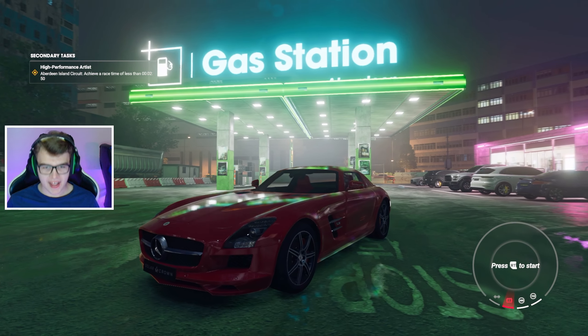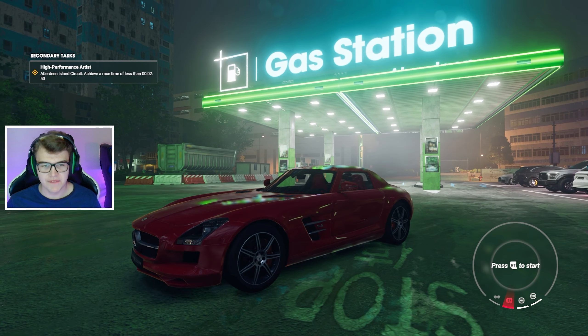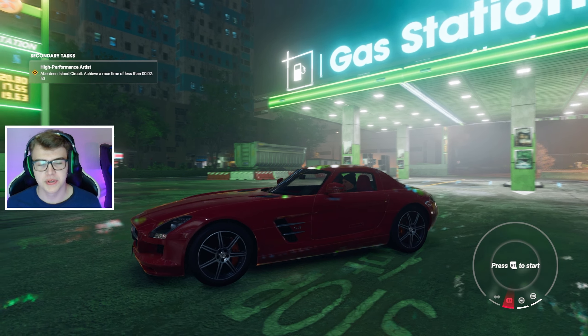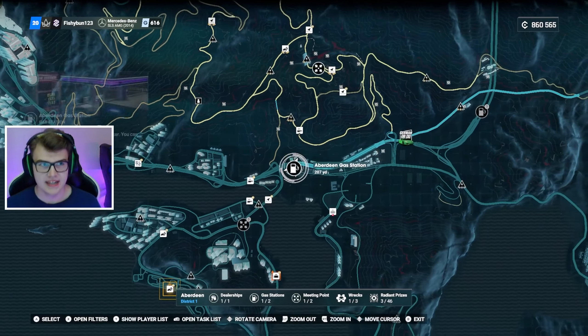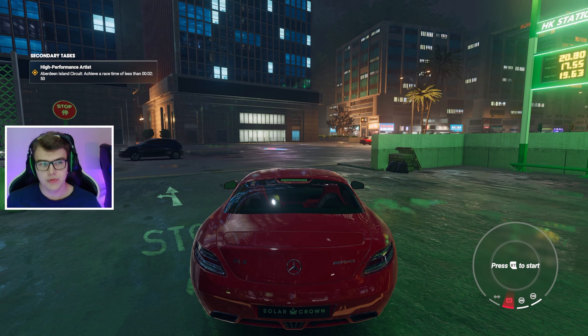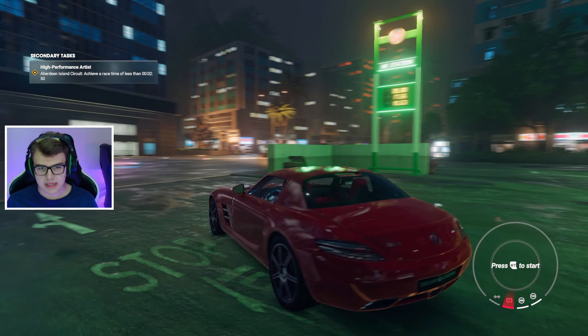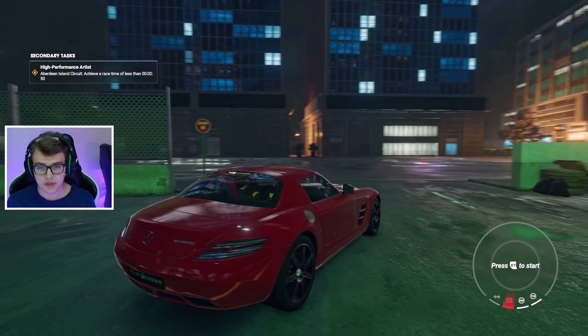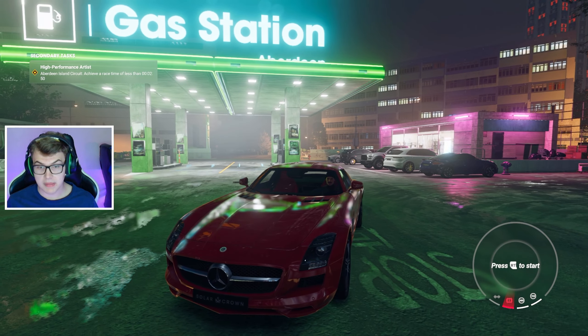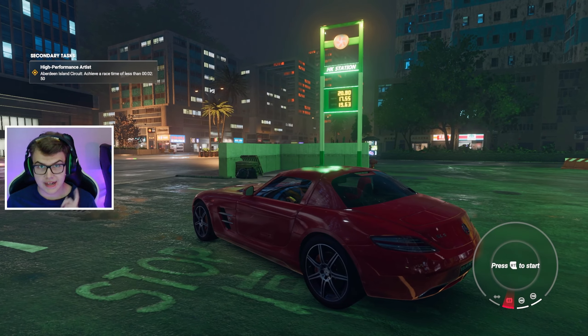Welcome back to another Test Drive Unlimited Solar Crown video, and today is probably the most exciting episode of this walkthrough. We are officially level 20 and today we are going to start racing with grand tourers. We can buy one or we can save our money and use one of these vehicles provided via the gold edition — this is just so much cooler than a BMW M4.